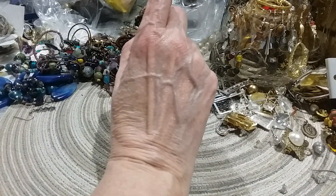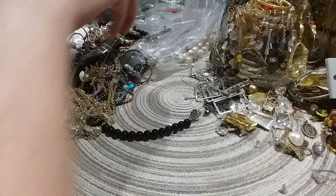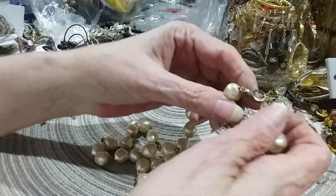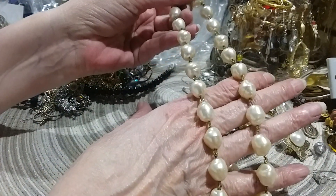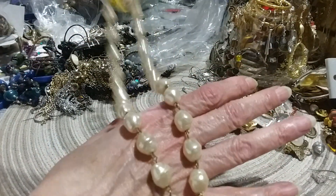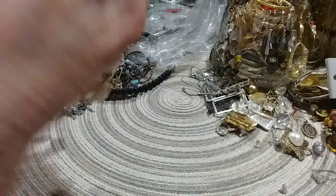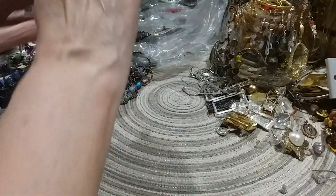Let me put that over there for my collection. Oh, I like these. This has got a lobster claw clasp so it must be newer, though to me these don't appear to be newer beads — so maybe they just changed out the clasp. Those are pretty pearls. It looks vintage, although it has a lobster claw clasp.